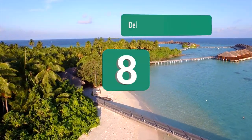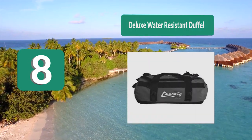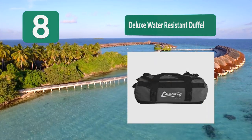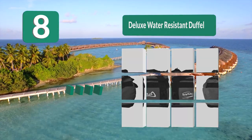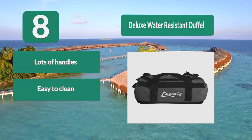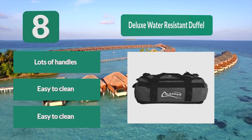Number 8: Deluxe Water Resistant Duffel from Leader Accessories. It comes in 3 sizes and 6 colors, giving you complete control over not only the size of your bag but also its style. It has been made from marine grade vinyl and has high quality welded seams, giving you peace of mind no matter what climate you're in. Lots of handles. Easy to clean. Many sizes and colors.